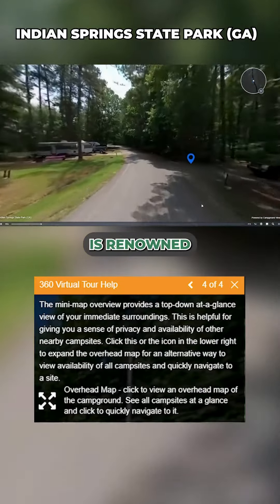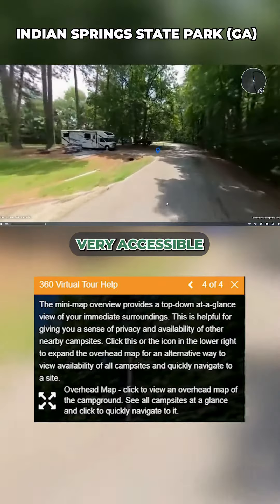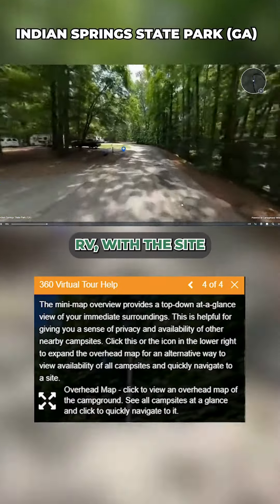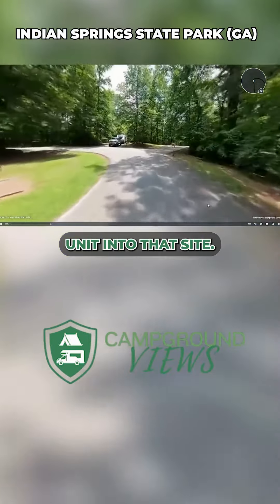It's a lush forest renowned for its natural mineral springs. The campground, as you can see, is very accessible for most any size RV, with sites smartly angled to the road, allowing you to get your unit into the site.